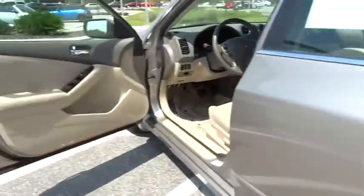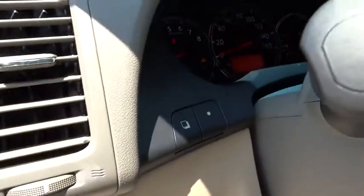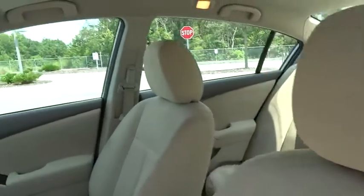Center armrest, security system, power windows, trip computer, CD player, rear window defroster, electronic stability control, remote keyless entry, brake assist, panic alarm, tachometer, overhead console, front reading lamps, tilt steering wheel.